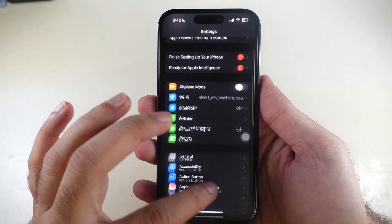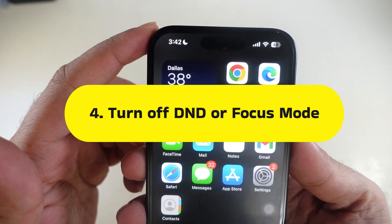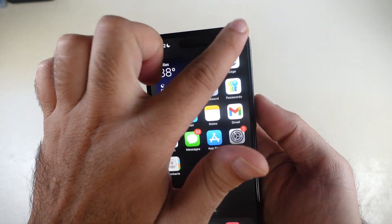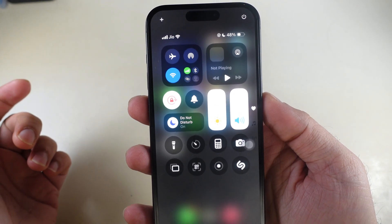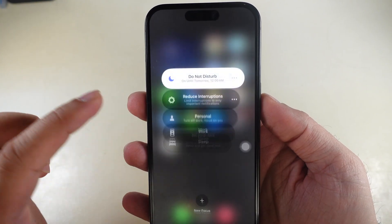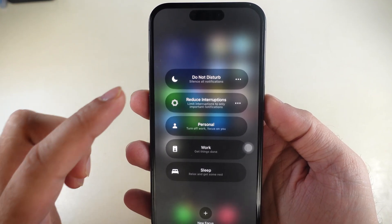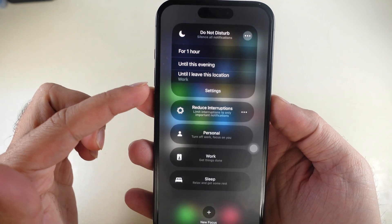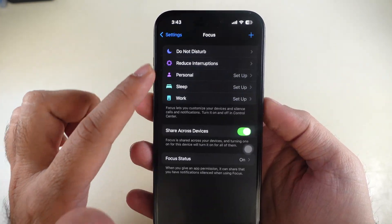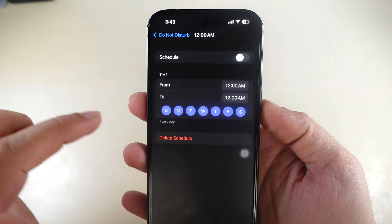Another setting that affects ringing is Do Not Disturb or Focus mode. Swipe from the top right corner to open the Control Center, tap on the Focus mode option to check if it is enabled, then tap to turn it off. Also delete any scheduled Focus enabled under Do Not Disturb — launch Settings, scroll to Focus, tap Do Not Disturb, scroll to Scheduled, tap on it, then turn off the toggle or delete the schedule.